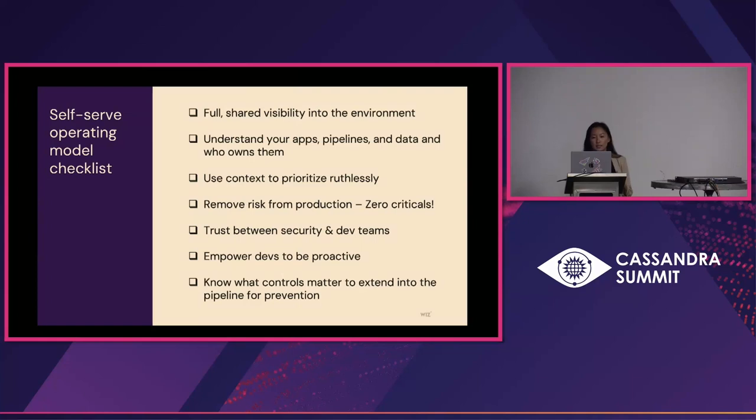From there, once we understand the risk to the environment, we have to use context — context about the teams that own it, about the cloud environment — in order to prioritize ruthlessly. And from there, it's a group effort to remove that risk proactively from the production environment to get to zero criticals. It's actually possible when you focus on what truly matters and not the thousands of meaningless alerts most organizations get. In that process, we find that trust forms between the security team and the dev teams. This empowers developers to actually be proactive — when they see a risk in the context of the cloud, they know that it matters, they feel the ownership, and they want to remediate it and take the right action.